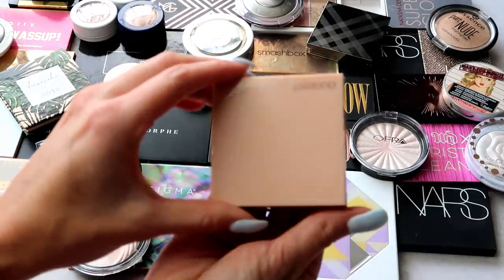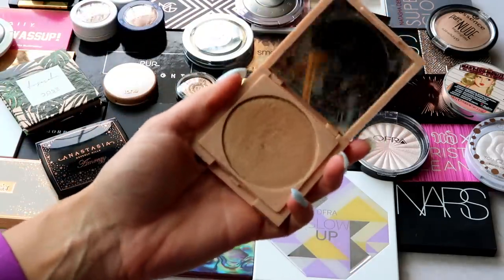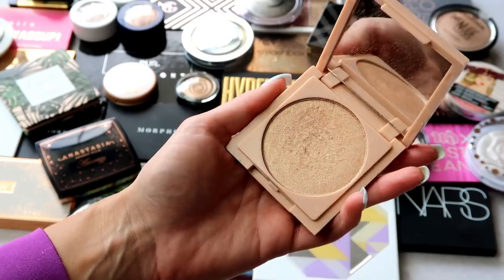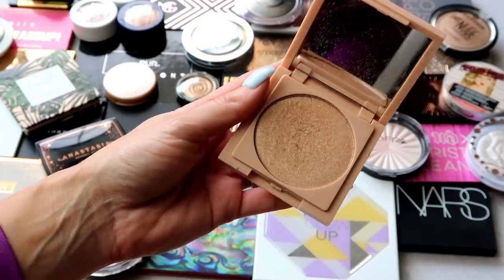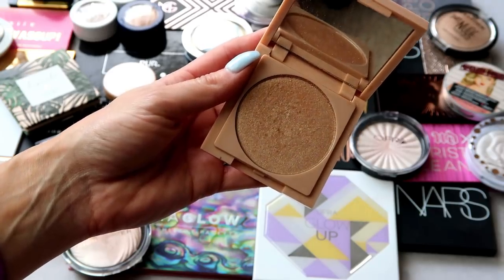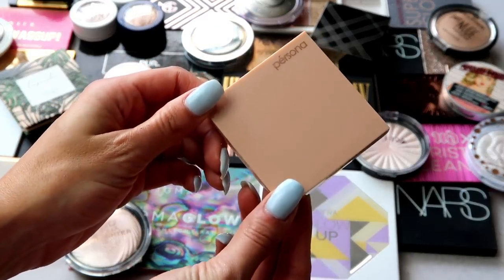I also have this one from Persona Cosmetics — this is one of the Cali Glow highlights in Zuma. This one is more on the gold champagne side; it's not too dark for my skin tone. I really like the packaging — it has a nice mirror — and I like that it has a little bit of glitter. This is probably my most glittery highlight that I'll still keep around, because it looks really pretty on the skin. Keeping this one.